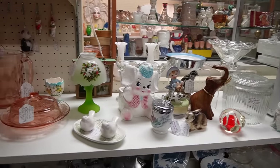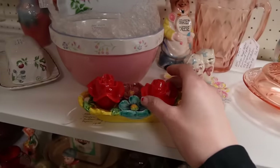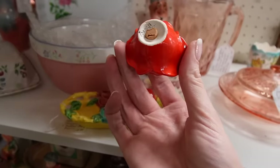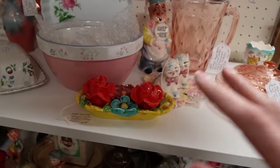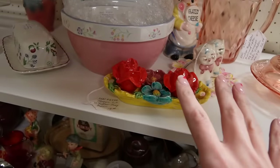Here we are in the next booth and I love this — it's so colorful. It's made in Japan and it has these little flowers. It's just so eye-catching because it's so colorful. It's only $18 — I think maybe I'll grab that.